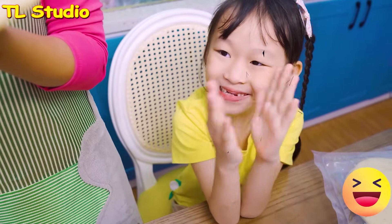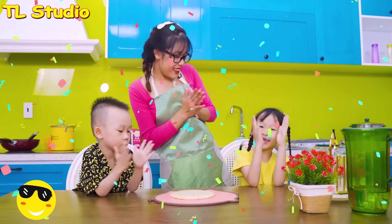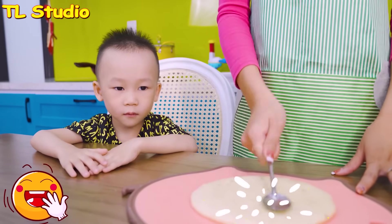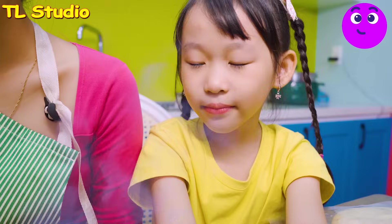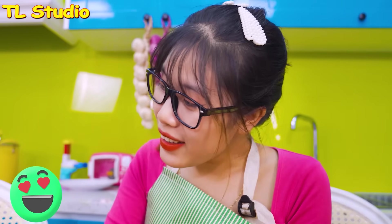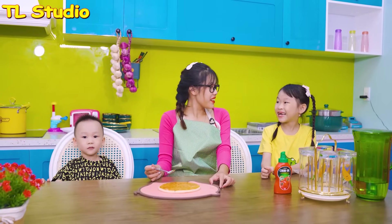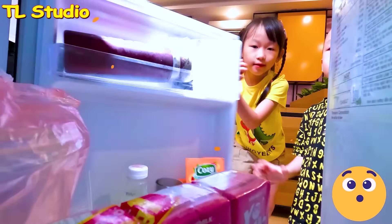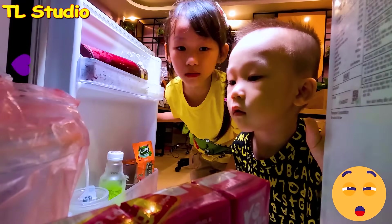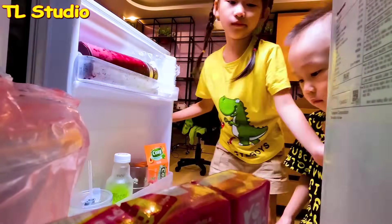Peter and Kenny learned to make pizza! So good, Mom! Wow! Add a little bit of ketchup! It smells so good! Let's make pizza with me! Yeah! So, Peter and Kenny started to look for the ingredients for their pizzas!